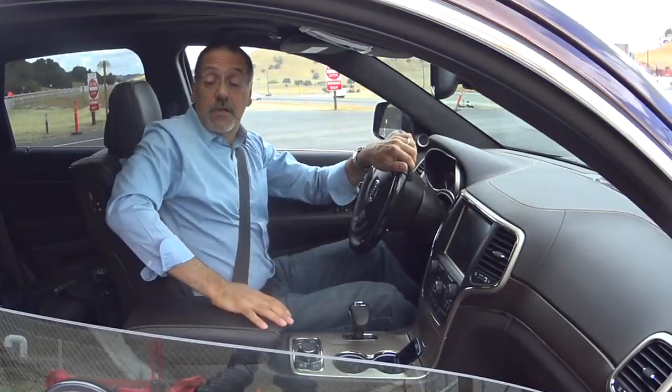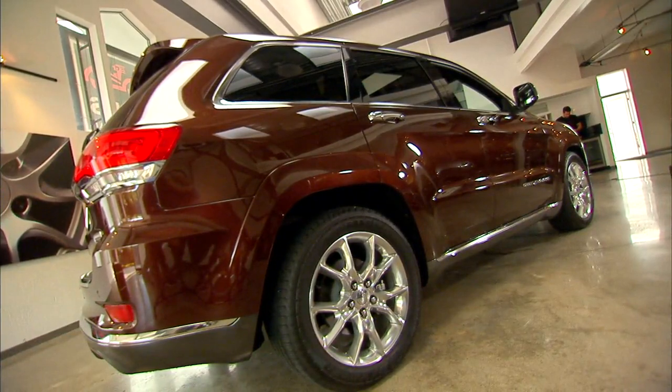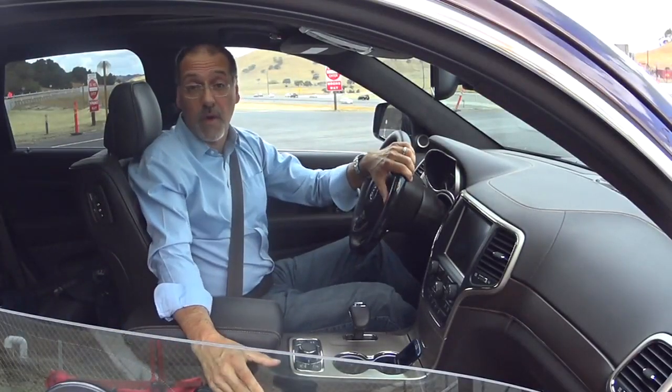Visibility is not bad all around the vehicle. You've got some pretty good sightlines out the corners because of a large quarter window between the C and D pillars. And remember, this is a two-row car — there is no third-row or third-row option.